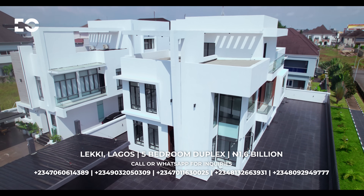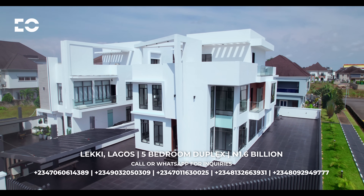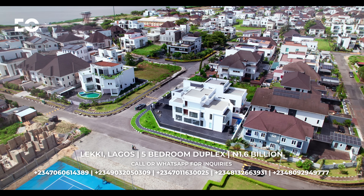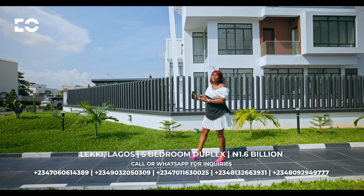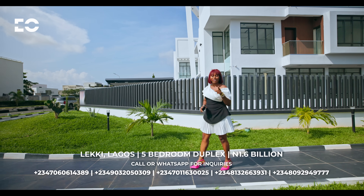Welcome to the ultimate five-bedroom corner piece fortress in Lekki. The estate is high-end. This is where the elites come to play and luxury knows no limit. Think automation, swimming pool, elevator — everything in this house is ultra luxurious. Now priced at 1.6 billion naira.